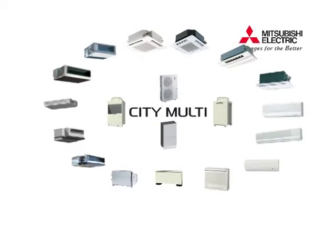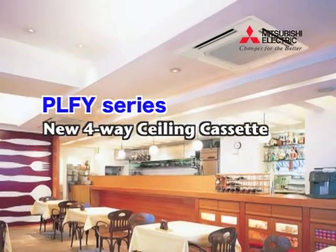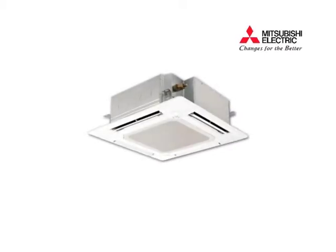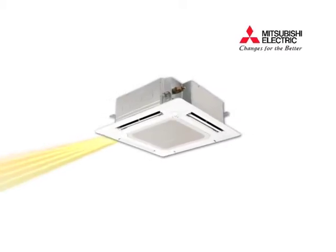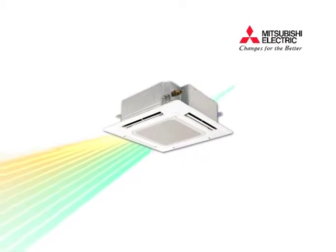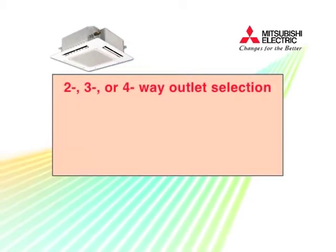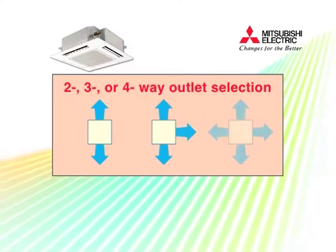Next, we would like to introduce our new 4-way airflow ceiling cassette indoor unit. Our new 4-way cassette unit is the first in the industry to offer 72 variations of airflow performance, made possible by selecting 2-, 3-, or 4-way airflow patterns.